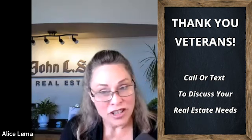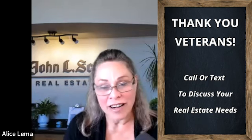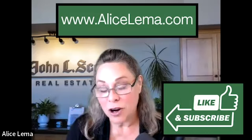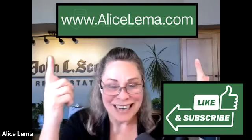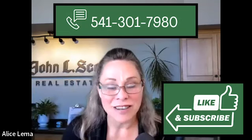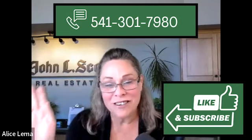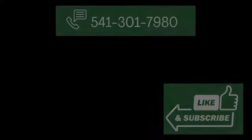I love our service people — you're near and dear to my heart and my family. We appreciate you so much. If there are any folks out there that want to talk about using VA benefits to do a home purchase, please give me a call or a text. My number is 541-301-7980. Have a beautiful Southern Oregon weekend. Hug those you love. Bye now.